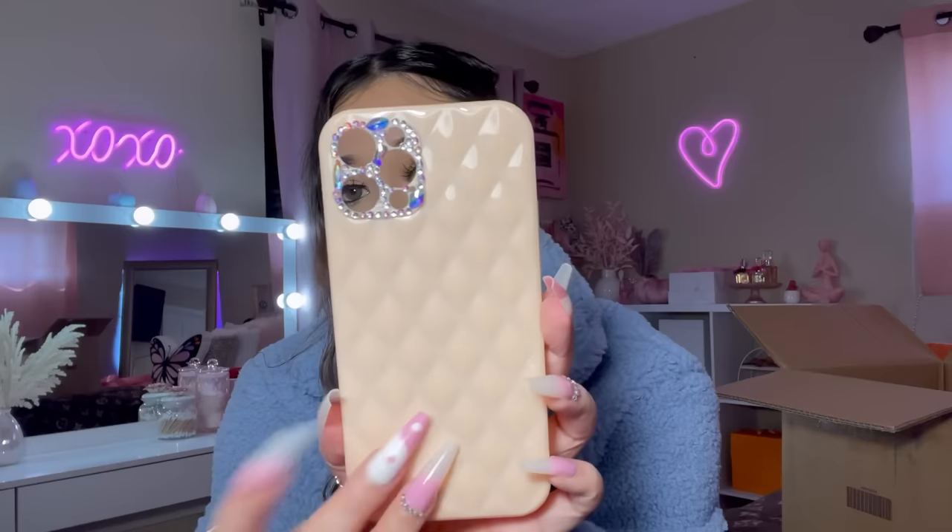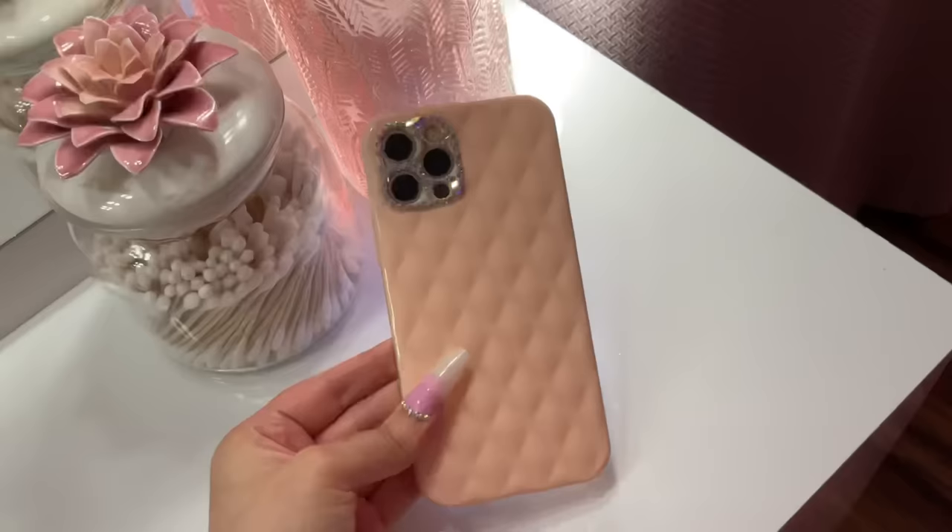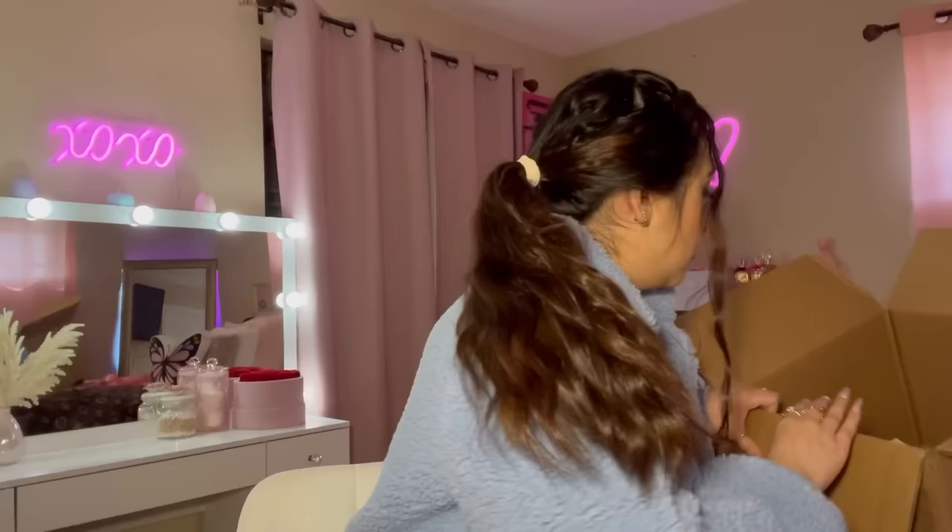We have another phone case — this one's really pretty. On camera it looks beige but it's actually a peachy pink color. The camera area is all bedazzled. Here's what the case looks like on my phone — it's actually really pretty. I love it. And I have a Christmas wallpaper, mind your business!